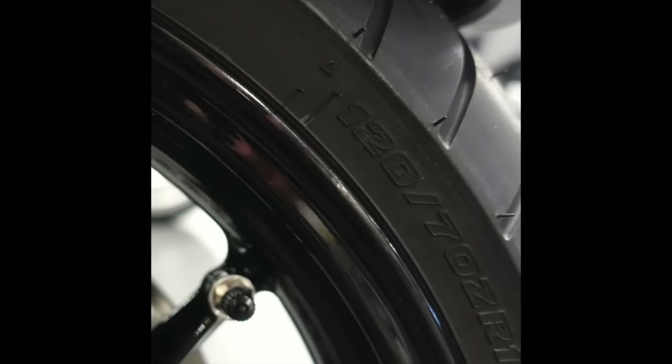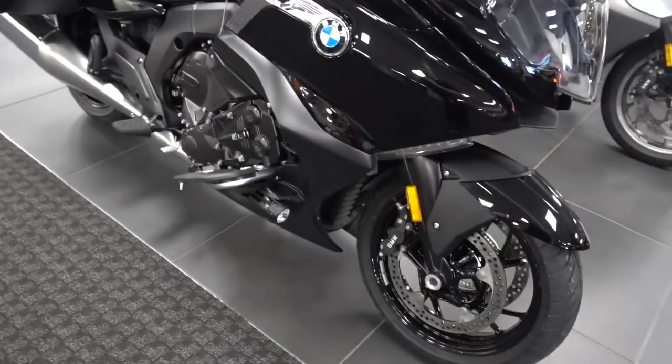One really nice touch is the tire valve inserted into the wheel rim itself — getting your tire gauge on or pumping up your tires is going to be a lot easier with that side tire valve. The front wheel is a 120 section and the rear is a 180, both on 17-inch rims. I'm expecting excellent handling for a bike in this segment with that type of tire and wheel fitment.